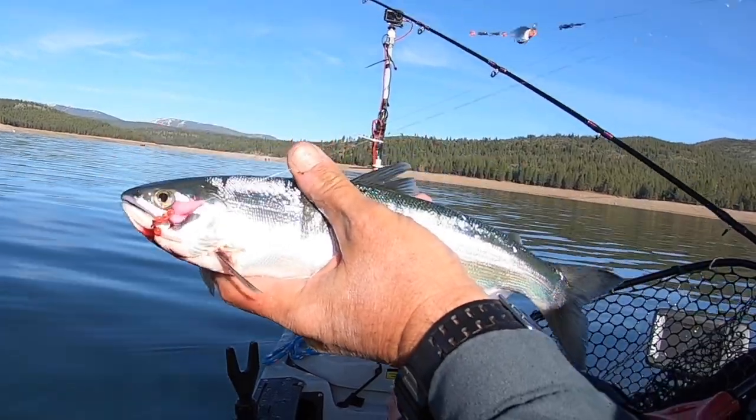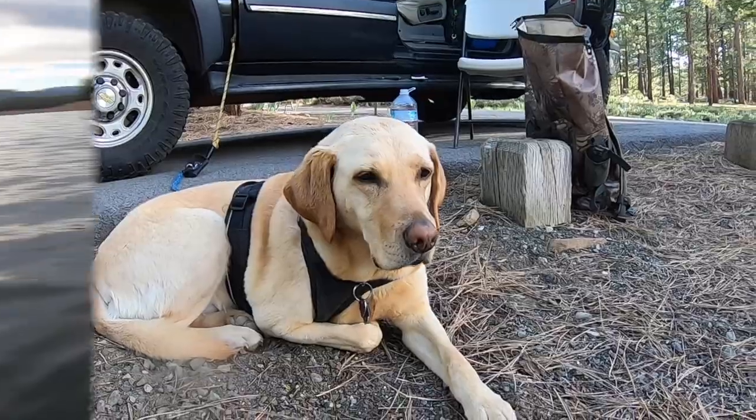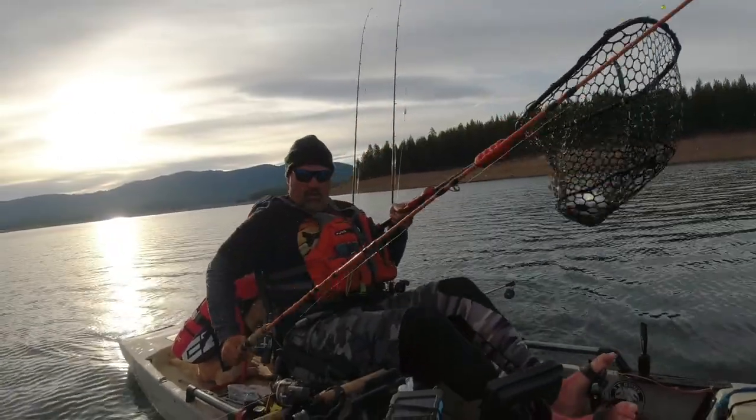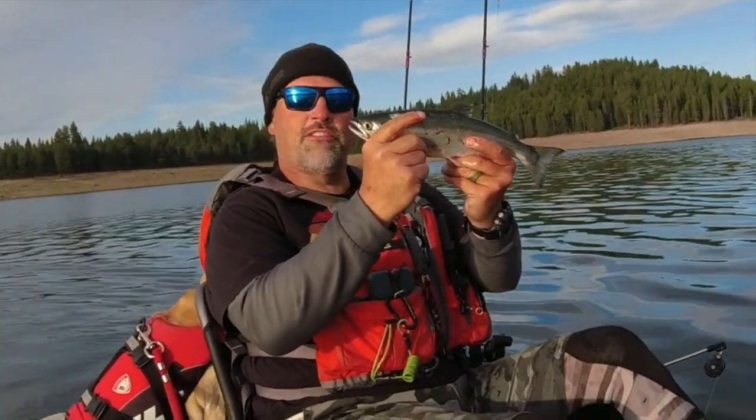Awesome little salmon right there, awesome little salmon. Nice fishing sport.